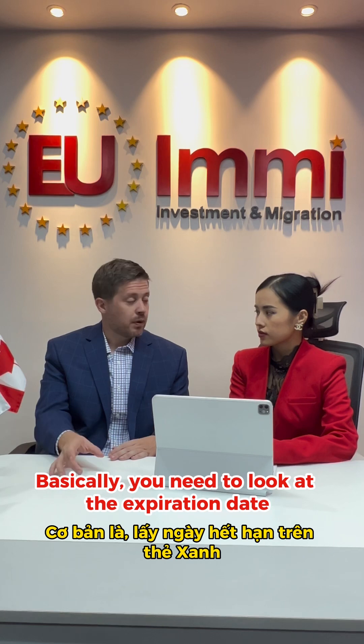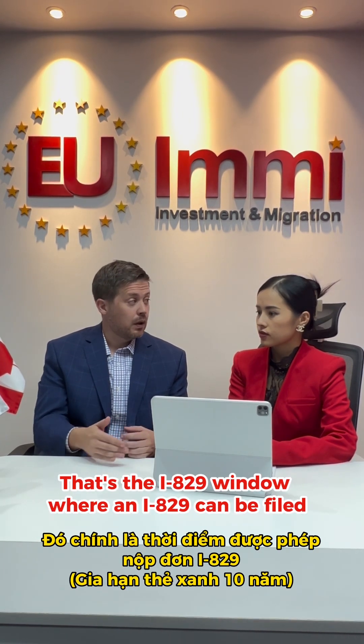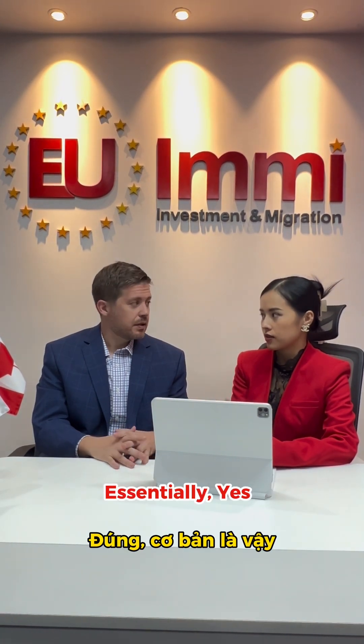You need to look at the expiration date and count back 90 days. That's the I-829 filing window where an I-829 can be filed — essentially three months before the expiration date.